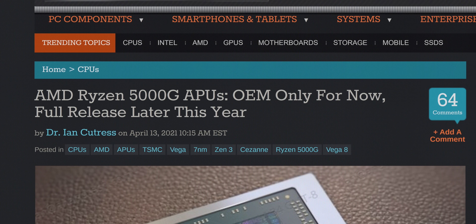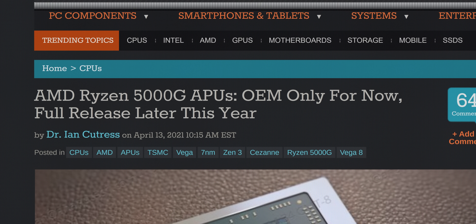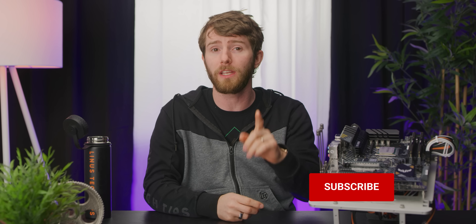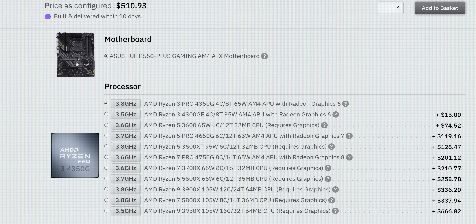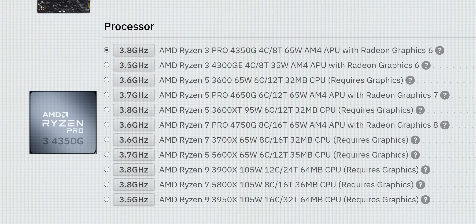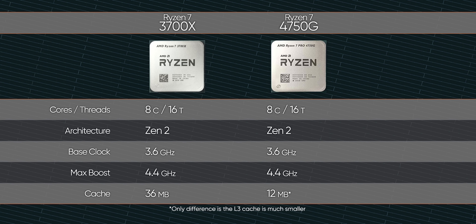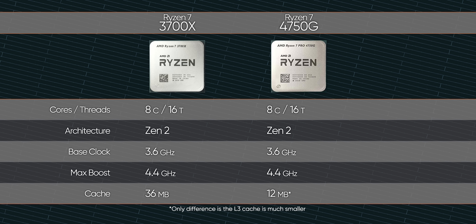AMD immediately responded, saying they are planning to bring their Zen 3-based 5000 series APUs to retail later this year. But in the meantime, we found out that quietpc.com is quietly selling 4000 series APUs like the Ryzen 7 Pro 4750G directly to end users, as long as it's accompanied by a motherboard, cooler, and RAM — which is perfectly reasonable if you're going to build a system. So this right here is an 8-core CPU with an 8-core GPU attached to it for about $360.